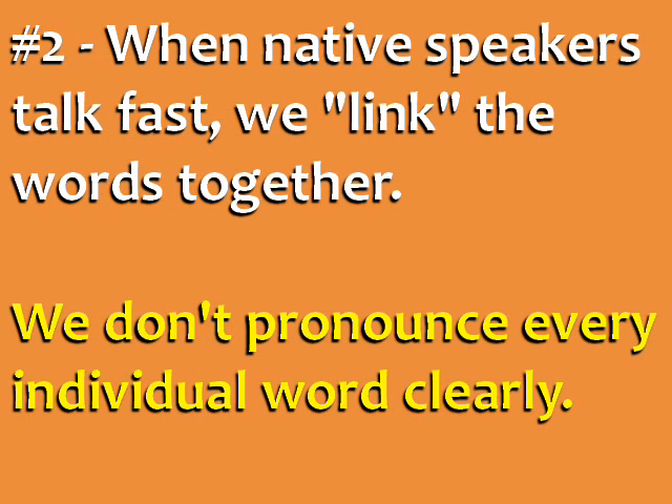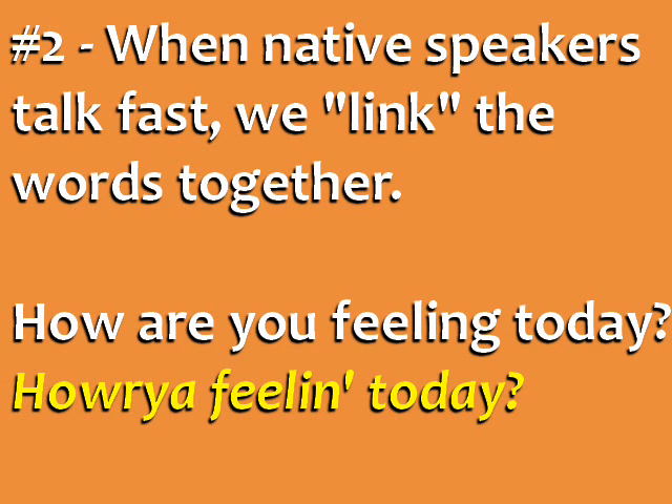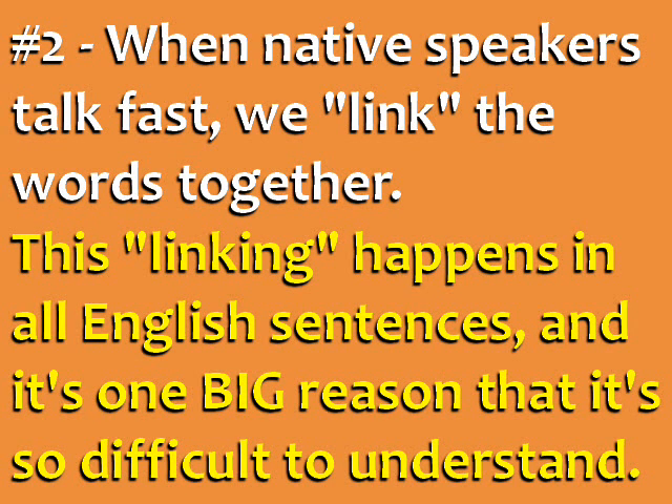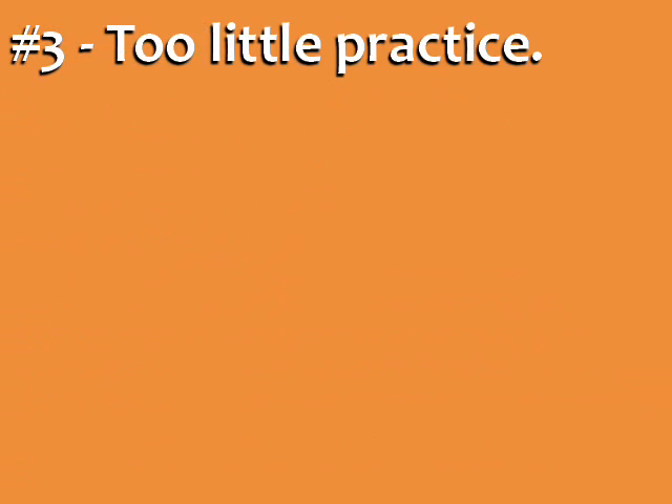Second, when native speakers talk fast, we link the words together. We don't pronounce every individual word clearly. So the question 'how are you feeling today' sounds like 'howareyoufeeling today?' and 'I'm going to have lunch' sounds like 'I'm gonna have lunch.' This linking happens in all spoken English sentences, and it's one big reason that it's so difficult to understand.